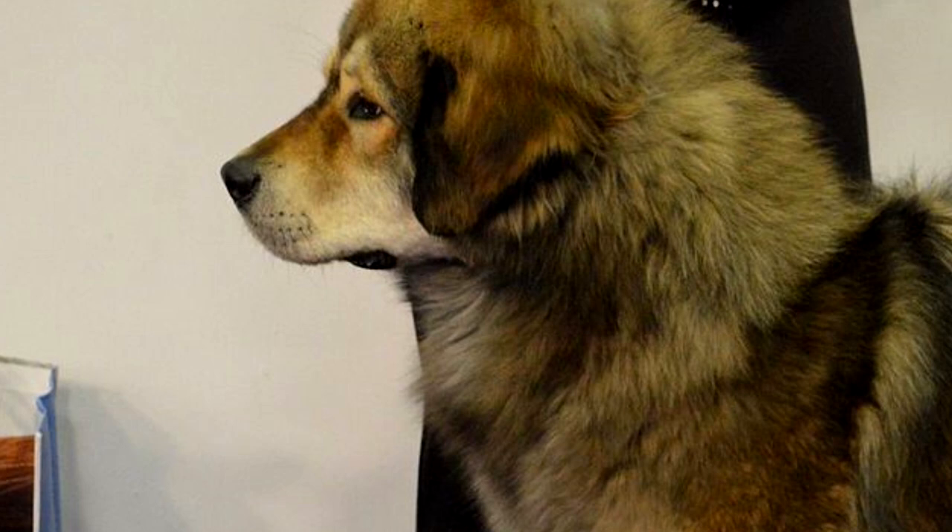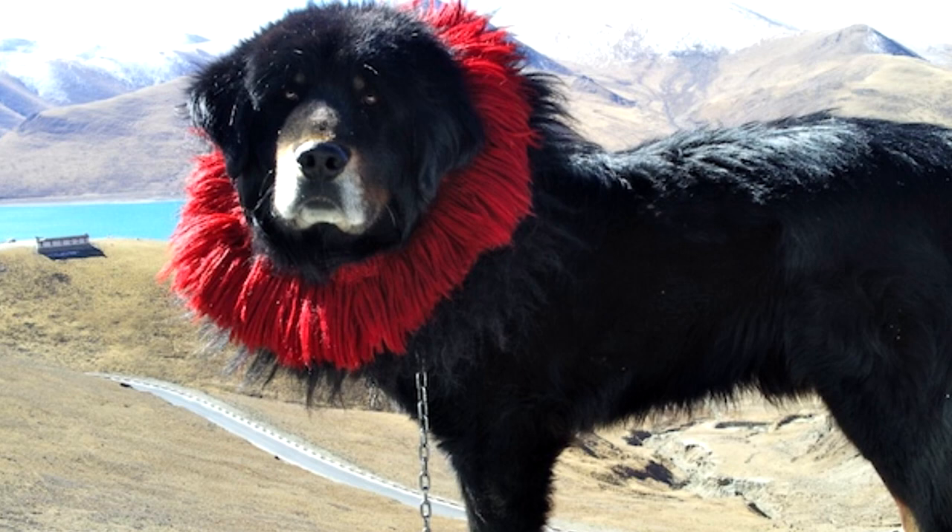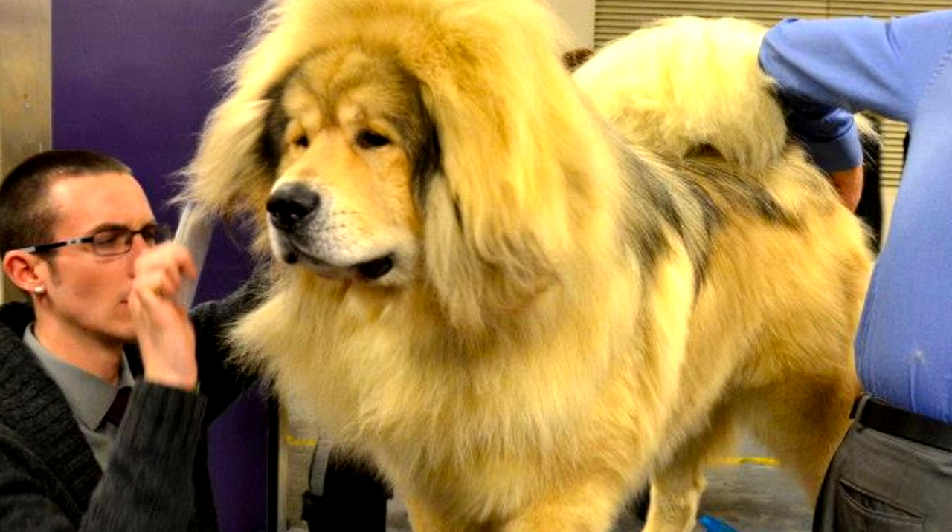Training. For a stubborn and independent-minded dog like the Tibetan Mastiff, early socialization and obedience training in a consistent manner is highly recommended. Training for shows can be difficult in many cases. A long daily walk and access to an outdoor space are needed. Confinement, even in large rooms, can make the dog frustrated. The dog is not suited for warm climates.